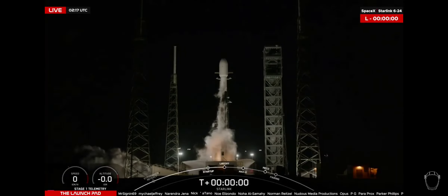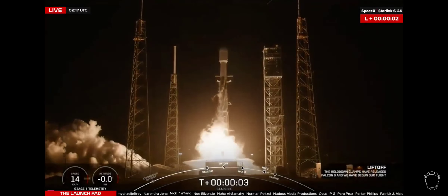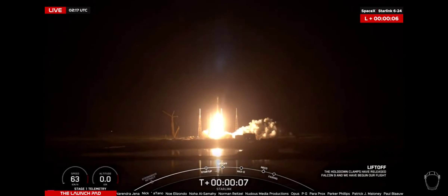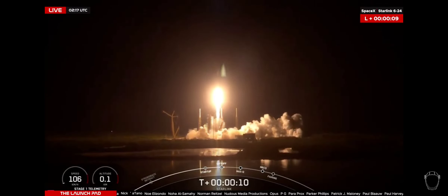Main engine start, ignition, and liftoff of Falcon 9 booster 1080, flying for its fourth time from SLC-40 at Cape Canaveral Space Force Station in Florida.